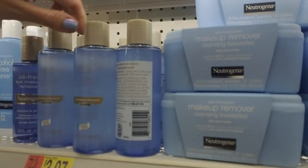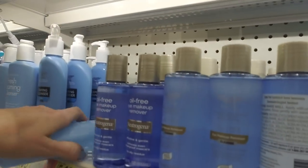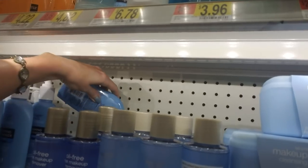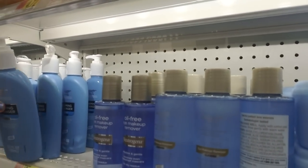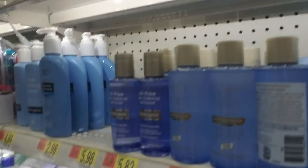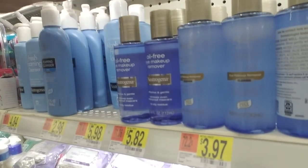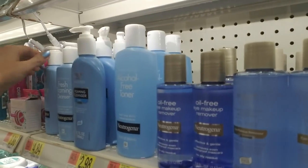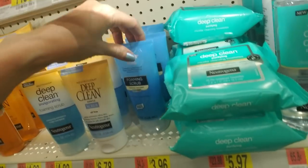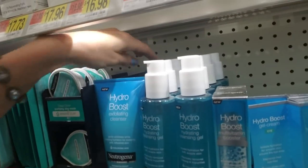Down here we have toners. I'm sorry, these are eye makeup removers. I use the Garnier. This is hard to do with one hand, I'm going to just tell you now - it's not easy. What is that? It's sticky. It goes right there. Take these out. Put them back the right way. Alcohol-free toner. There we go. That's better. Cleanser. Towelettes. Foaming scrub. That goes here. And this comes forward.